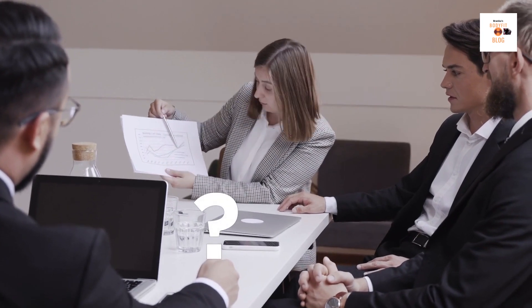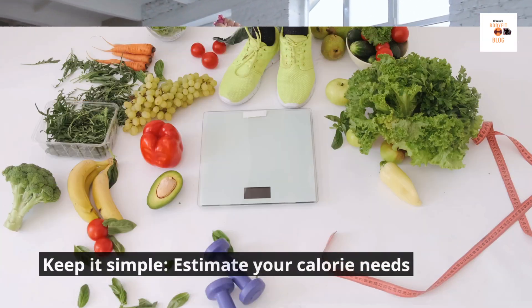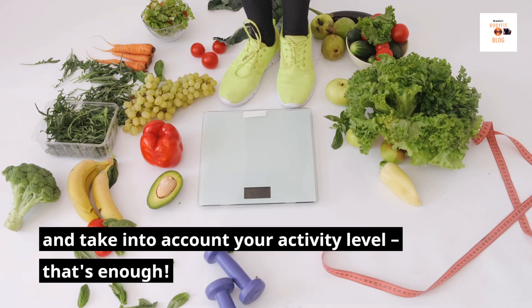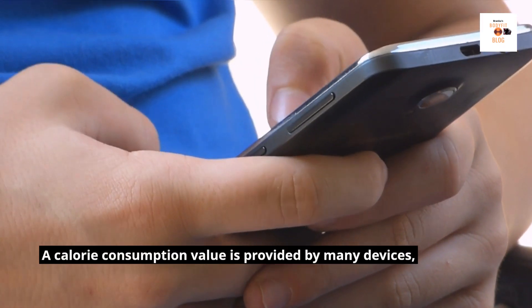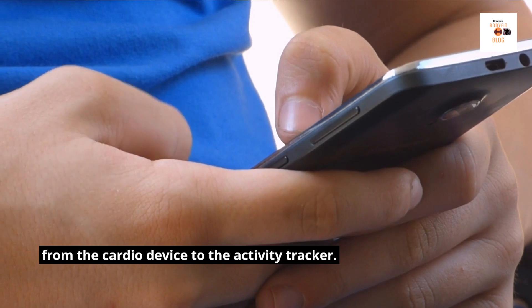1. What affects your daily calorie needs? 2. What can you do to increase your calorie consumption? Keep it simple — estimate your calorie needs and take into account your activity level. That's enough. A calorie consumption value is provided by many devices, from the cardio device to the activity tracker.